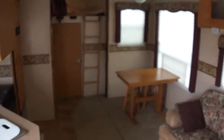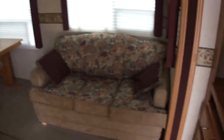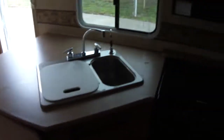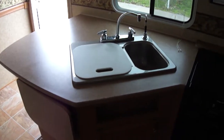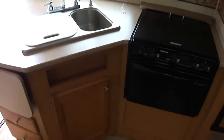Just look at all that living space. There's a nice sofa for kicking back and relaxing after an exciting day of fun. You got a table to sit down and eat your favorite meals while you're in camp. Meal prep is a snap thanks to this great kitchen layout — just look at all that counter space. You can fix a meal for a bunch of folks here. You got a beautiful two bowl sink for washing up your veggies and cleaning up after supper.